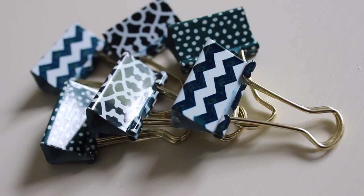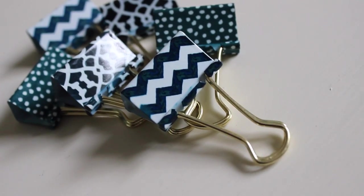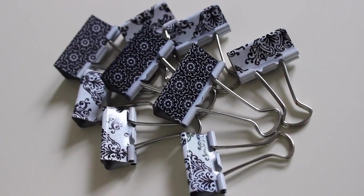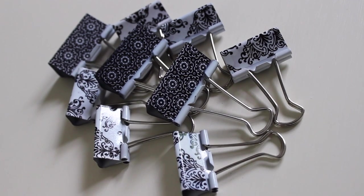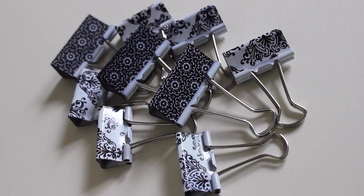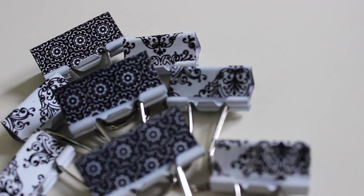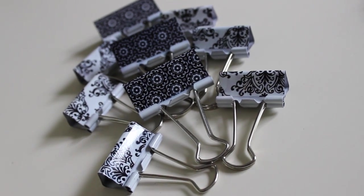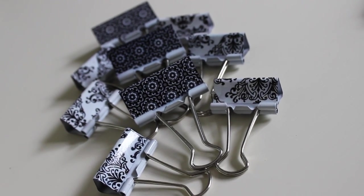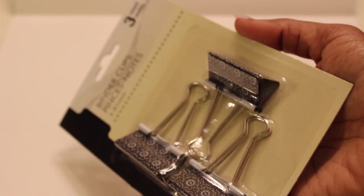You guys remember I showed you these Nate Berkus clamps I got from Target — about $3.99 for six in that navy blue, absolutely beautiful. Well, I was in a dollar store and found navy blue clamps for just $1 for the same amount. Same size. They actually had two different sizes at the dollar store: three larger ones for a dollar, and six of the same size as the Target ones also for a dollar. Great savings, cute look, and a great dupe.